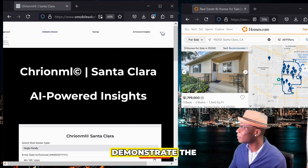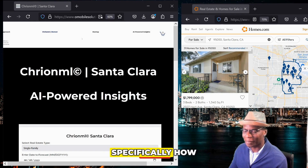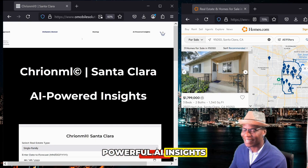Now that I'm logged in, I'm going to demonstrate the functionality and the power of our AI-driven platform, specifically how you're able to see powerful AI insights tailored to help you make smarter decisions.